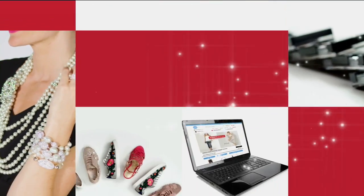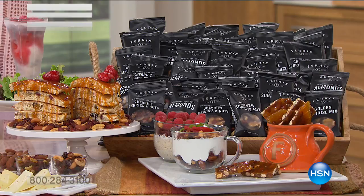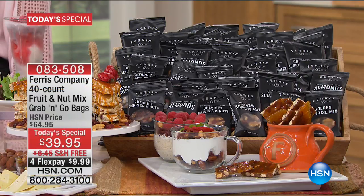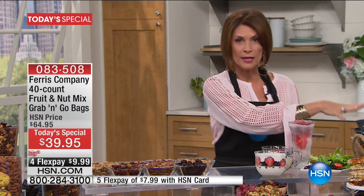Here's our today's special. You are getting our biggest configuration ever of your favorite cherry berries and nuts. This is the grab and go — 40 packets. What's different about what you're about to see is you're going to get two things that nobody else in the entire country has, because it has never been done and is not available anywhere else except here.